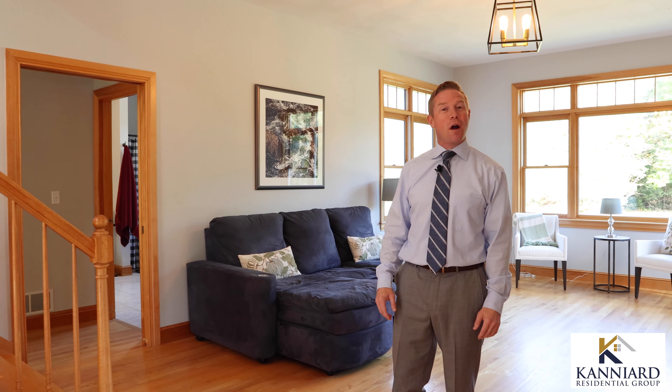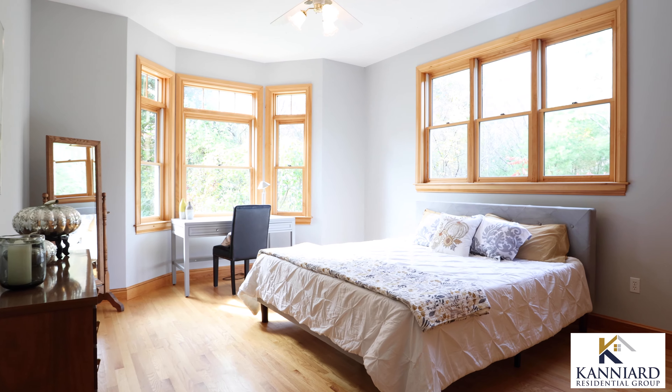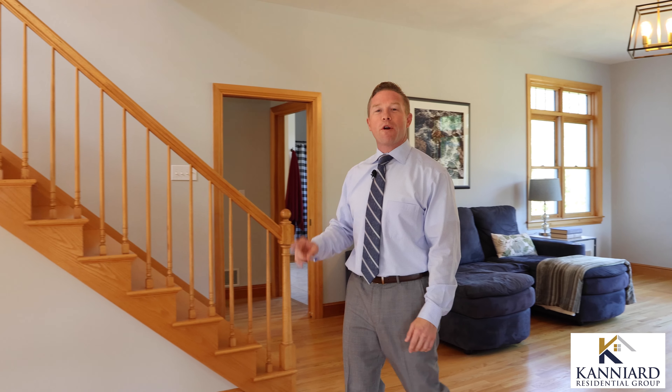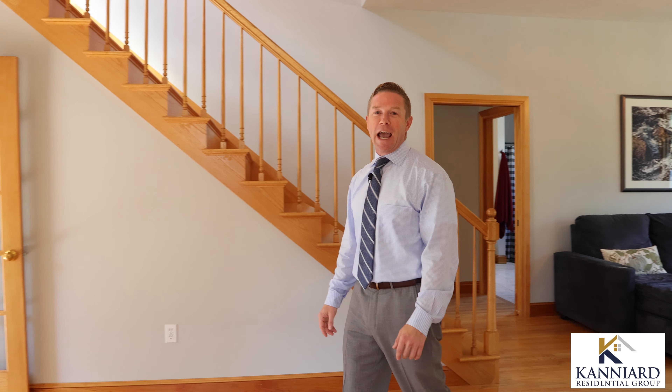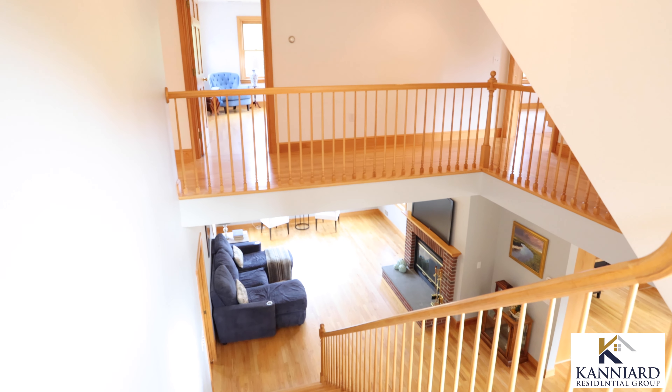This custom-built colonial has 10-foot ceilings with transoms over the windows allowing plenty of natural light. All of the bedrooms in the home are large and there's two master suites including one on the first floor. The two-story foyer has a unique catwalk on the second level that overlooks the first floor area.